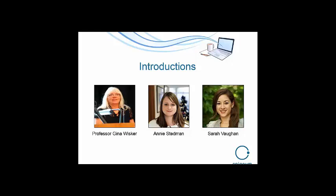I'll let Annie in the middle and Gina on the far left introduce themselves now. Hi, I'm Annie, I'm the marketing communications executive at Epigeum and my role means I'm responsible for promoting Epigeum's courses and collaborations through a variety of media. Hello, I'm Gina, I'm one of the lead advisors for the course and the head of the Centre for Learning and Teaching at the University of Brighton.